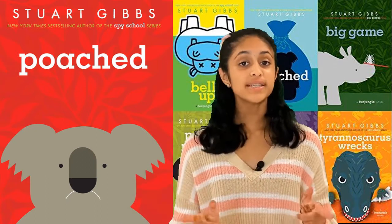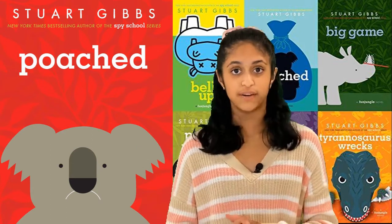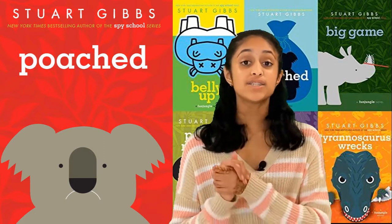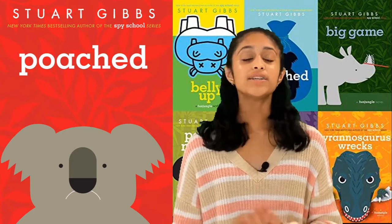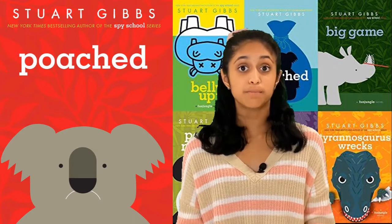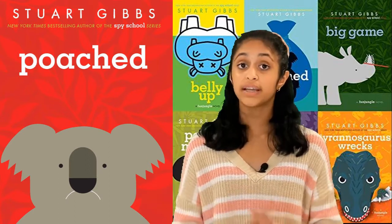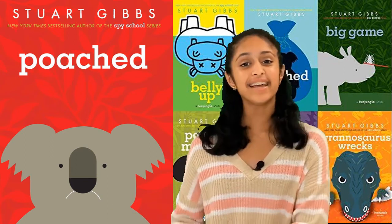Once the staff at Fun Jungle find out that the real Kazoo is missing, they start to freak out, and this is where the mission begins to find out who stole Kazoo. As you know from the first book, Teddy just loves to get involved in this sort of stuff — he loves to solve mysteries and crimes. Throughout this book, Teddy tries to solve the mystery of who stole Kazoo, and he gets some help from his best friend Summer McCracken, who is the daughter of JJ McCracken. I love reading this entire book because you get to solve the mystery alongside the characters, and there are so many other things happening at the same time, meaning more mysteries to solve. Please get a chance to order this book using the Amazon link in the description, or you can borrow it from your local library. That's it for today — I'll see you all later on MP Station.